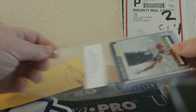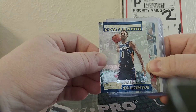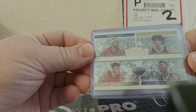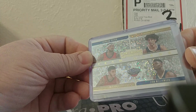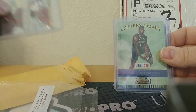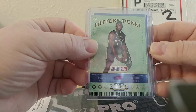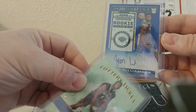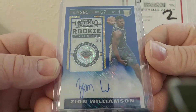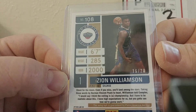Here we go — for the Pelicans we got a Contenders card for Nickeil Alexander-Walker. Then I received the team quad with Zion Williamson, Brandon Ingram, Jaxson Hayes, and Lonzo Ball. The next one was a Lottery Ticket insert of Zion, and then the last one — the big hit — a Zion Williamson on-card auto, First Off the Line premium auto, numbered 16 of 20.